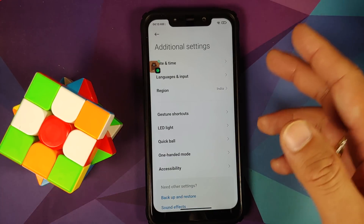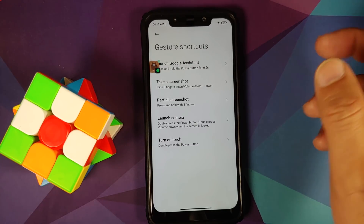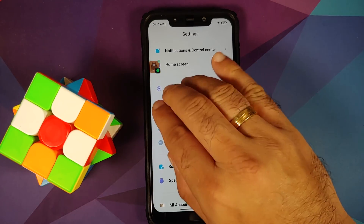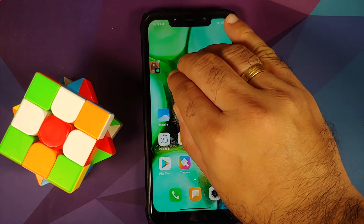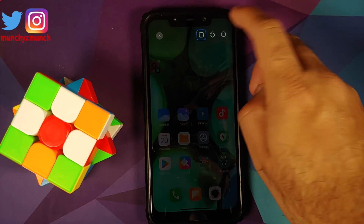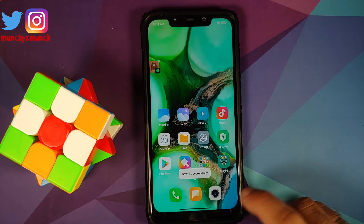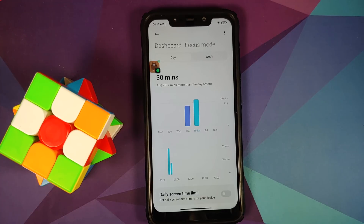In Additional Settings under Gesture Shortcuts: three-finger screenshot is present, partial screenshot is present, turn on torch is present. Three-finger screenshot works without issues. Partial screenshot — press and hold three fingers — lets you use a square, circle, or draw your own shape. Tap save and it's saved successfully without any issues.